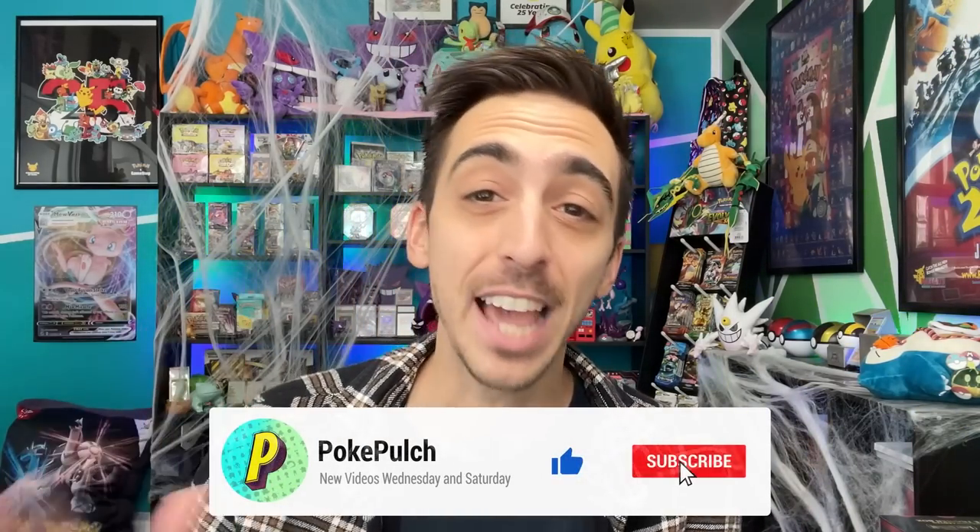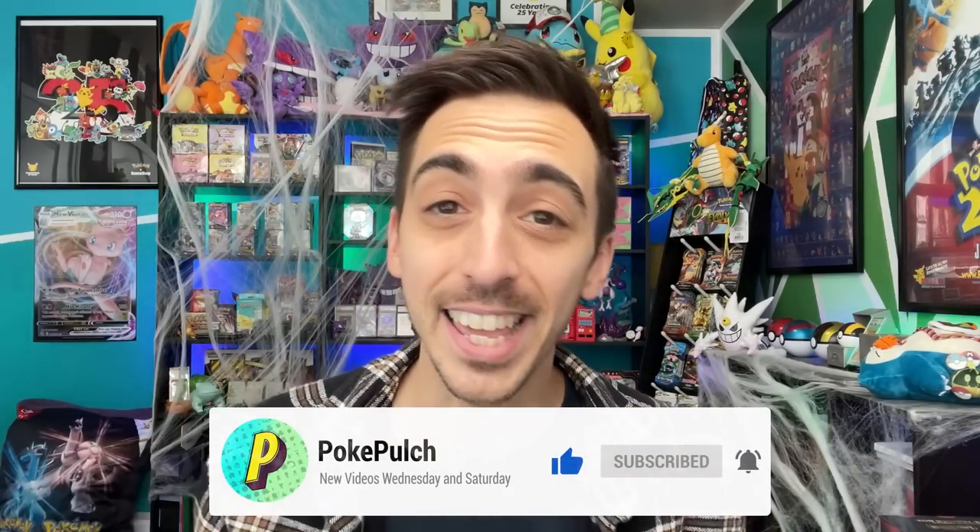Back in the studio, guys. Drop a like on this video if you can, and if you haven't already, follow the channel by hitting that subscribe button. At the time of recording this, the channel's about to cross 29,000 subscribers, which means we're on the road to 30K.